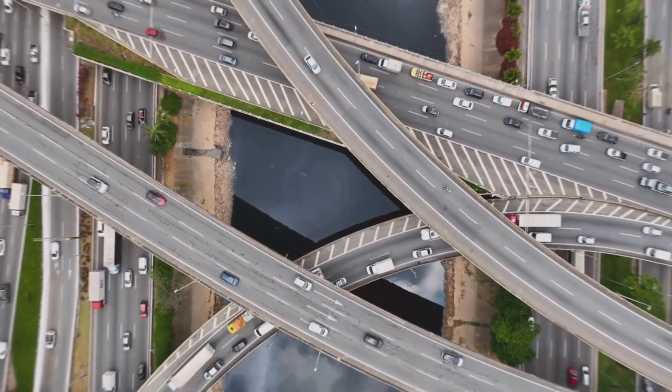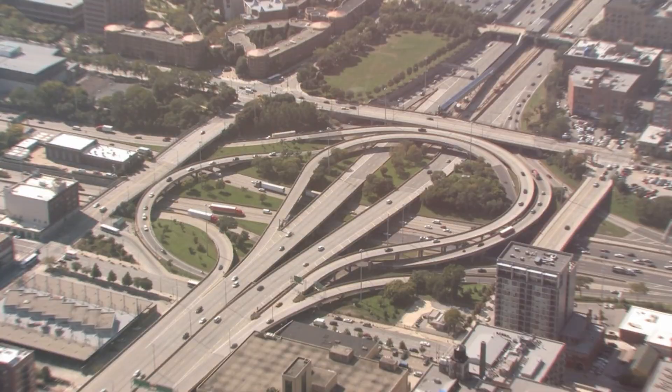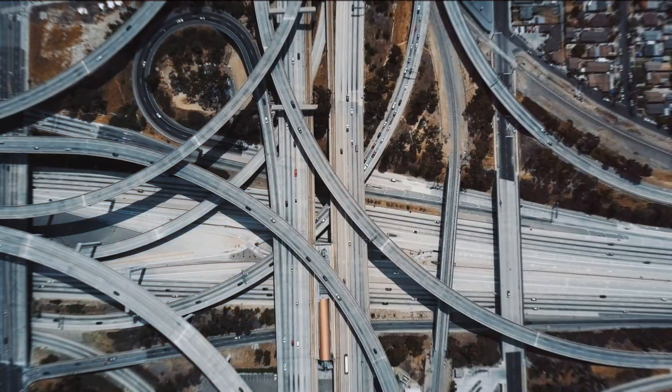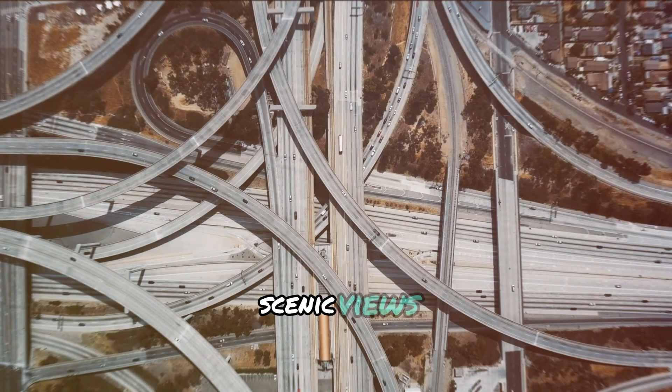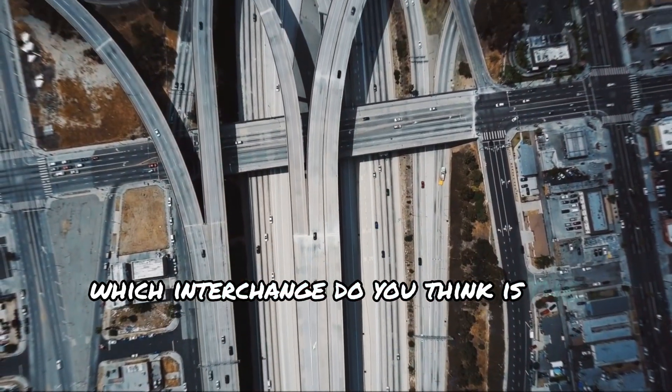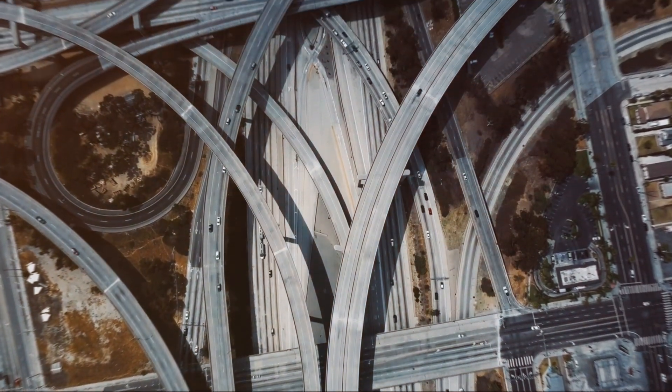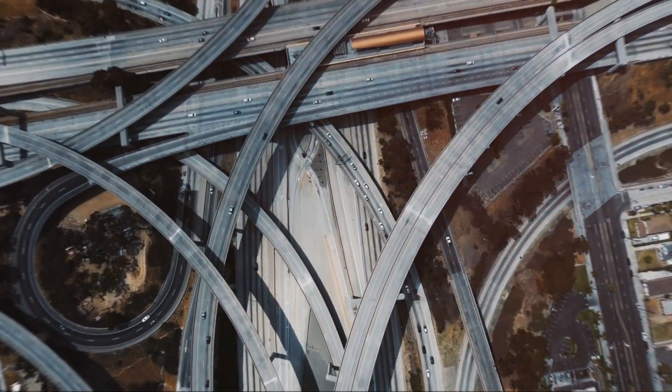So there you have it. These mind-blowing interchanges are a marvel of modern engineering — they keep traffic flowing, connect cities, and sometimes even offer scenic views. Which interchange do you think is the craziest? Let us know in the comment section below, and don't forget to hit that like button and subscribe for more awesome content.